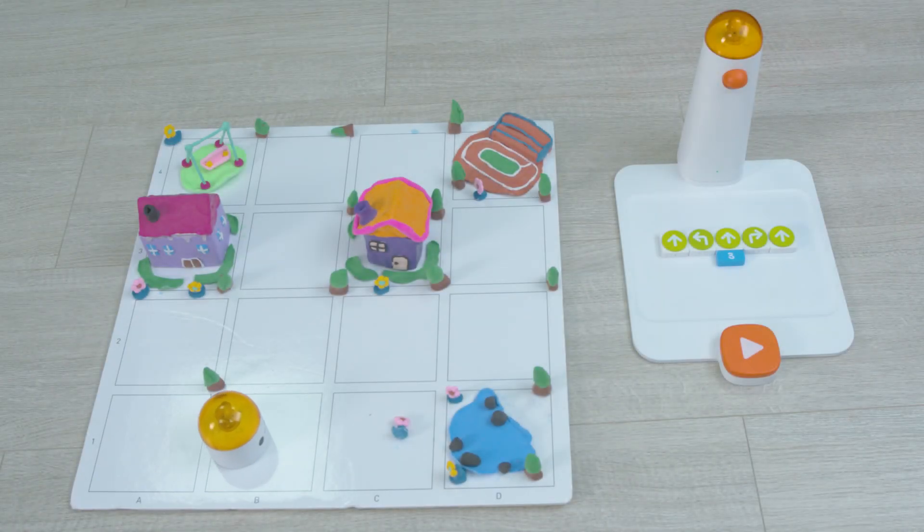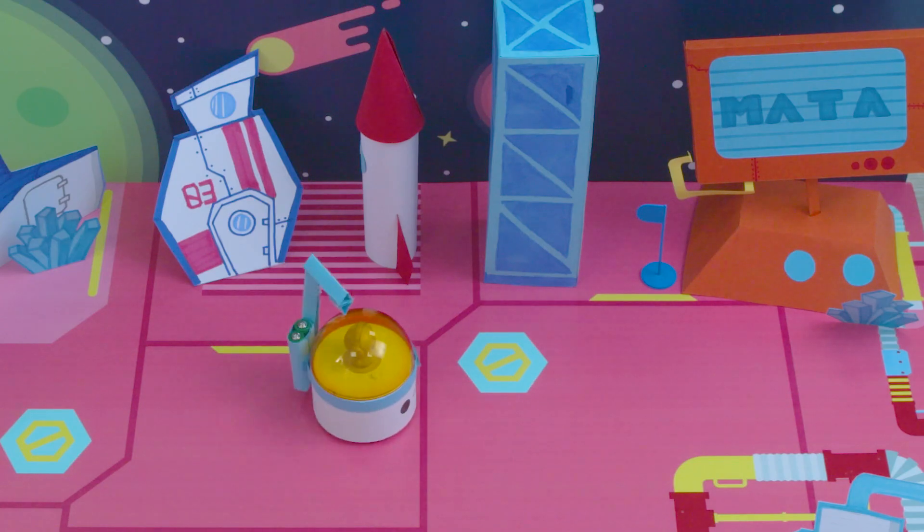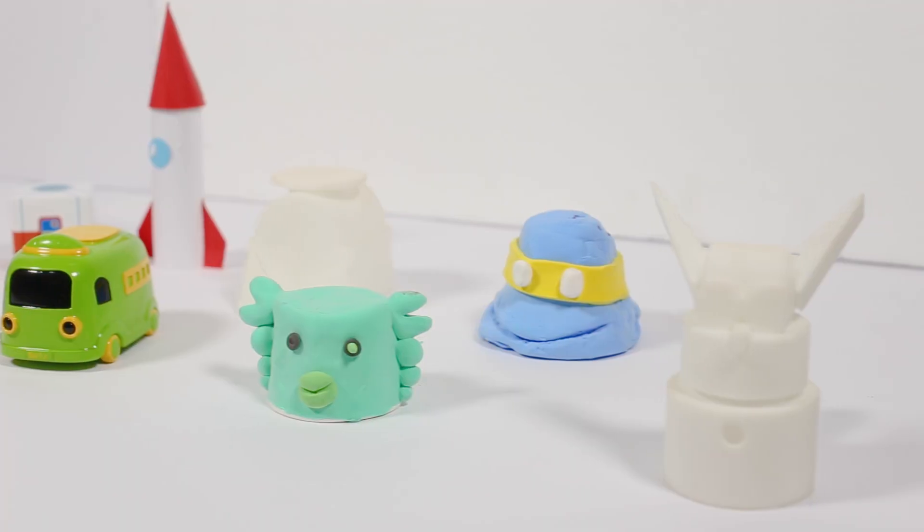What's more, we'll add kids' favorite clay, paper craft, and 3D printing to the robot sets. Kids can create their dream world and tell their own stories.